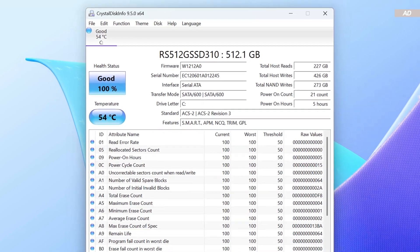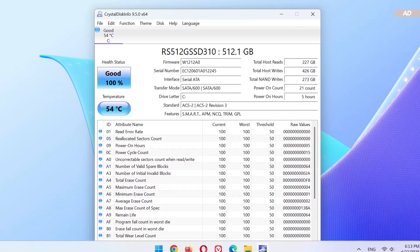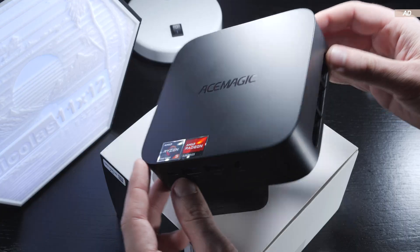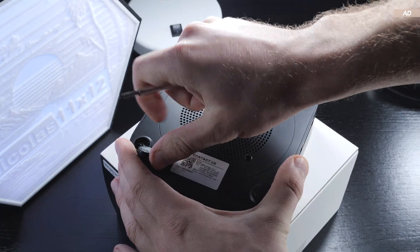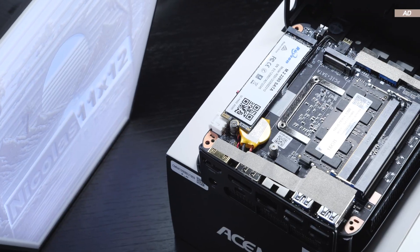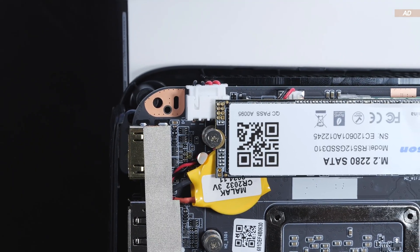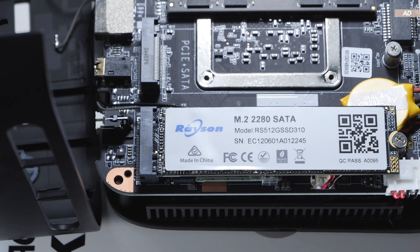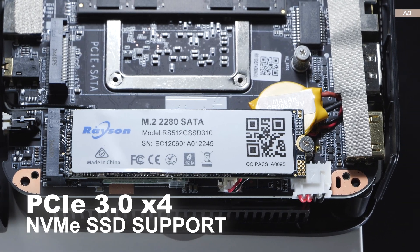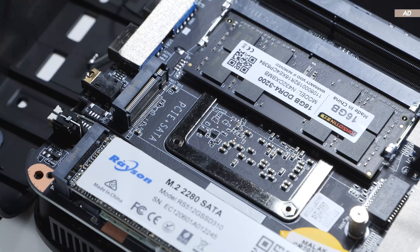There's a so-called RaySun M.2 SSD with a capacity of 512GB installed, based on SATA 6GB/s. The read and write speeds achieved are satisfactory. To open up the device, the rubber feet must first be removed, after which we get good access to the internals for upgrades. You can clearly see only one RAM module installed. The CMOS battery is also easily accessible. While only a SATA SSD comes pre-installed, the mini PC supports an NVMe SSD based on PCIe 3.0 x4. Additionally, there's another M.2 slot for further expansion, which is really nice.